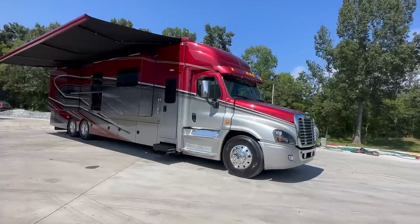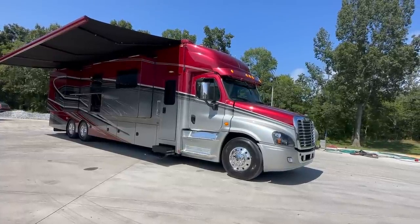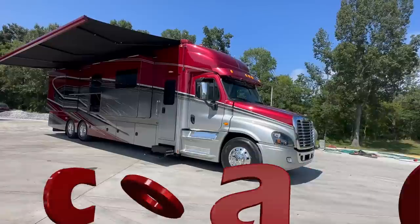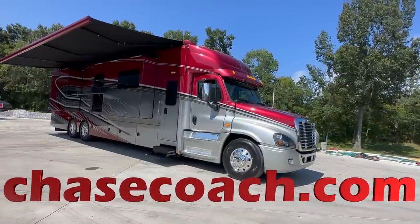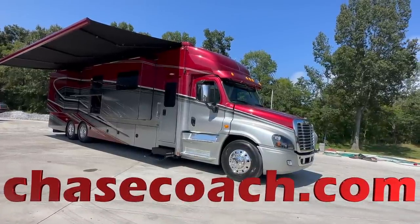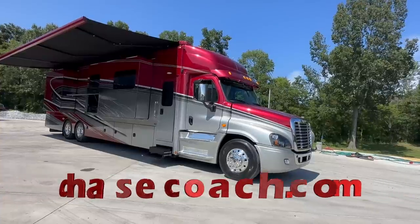Dylan Thompson, Chase Motorsports, coach and trailer sales, Paducah, Kentucky. Check us out online at chasecoach.com. Over 200 pictures, full description, price, everything at chasecoach.com.